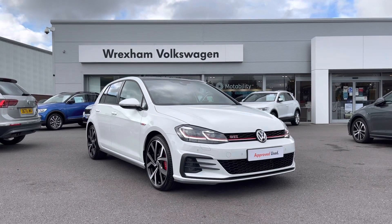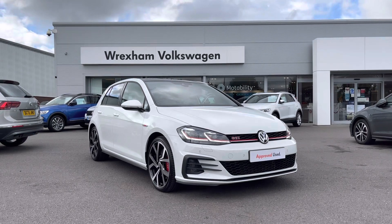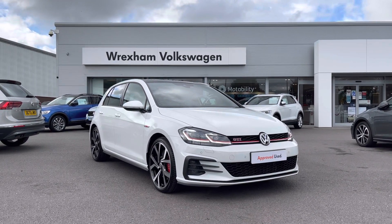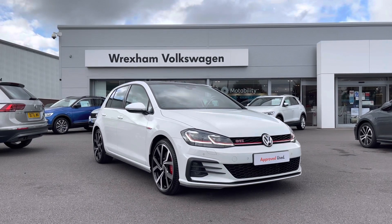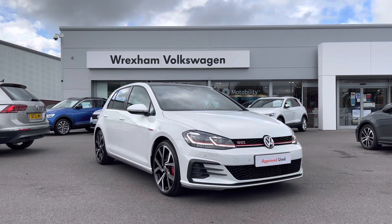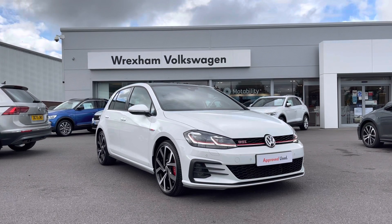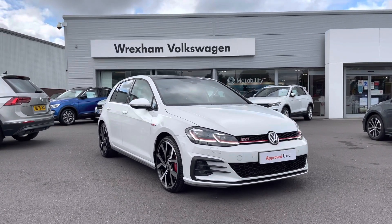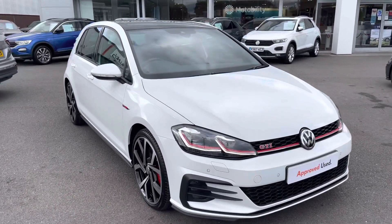Hi and welcome to Wrexham Volkswagen. My name is Shannon and today I'm really excited to be giving you a talk around this Volkswagen approved used Golf GTI, now available at our dealership. This performance model is a 2 litre TSI DSG finished in a pure white paint. This car also comes with a 2 year Volkswagen warranty, and if you would like to find out more information about this vehicle, please give us a call on 01978 340 600.